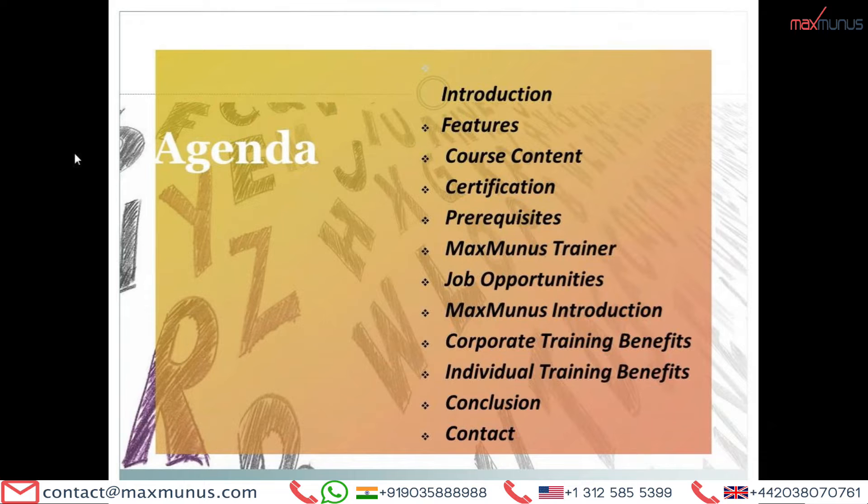Here is the agenda what the trainer is going to cover in this video: What is IBM Sterling B2B Integrator — that is the introduction part — its features, IBM Sterling B2B Integrator course content, certifications of IBM Sterling B2B Integrator, pre-requisites, Maximalus Trainer, what are the job opportunities available in top countries as well as in top companies, Maximalus introduction, corporate training benefits and individual training benefits, conclusion, and lastly how to reach us or how to enroll with us for the IBM Sterling B2B Integrator course.